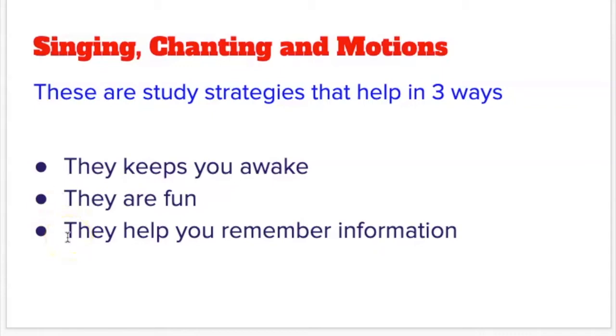Third and most important, they help you remember information. When you sing it, when you chant it, when you move to it, you are activating different parts of your brain.